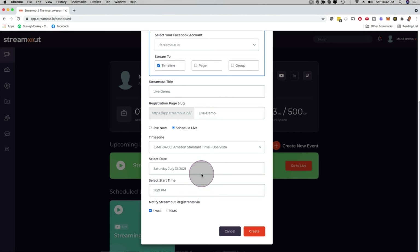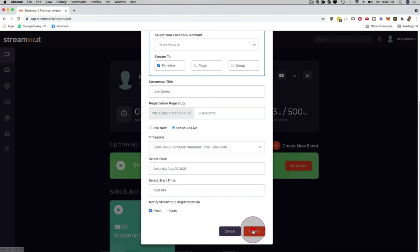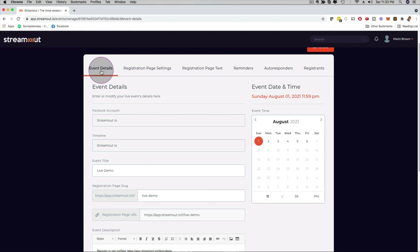If I want to go right into action, I click here on 'Create Right Now' and just like that it takes me to the customization options. At the top of this menu you can see: Event Details, Registration Page Settings, Registration Page Text, Reminders, Autoresponders, and Registrants — all of these things can be customized.